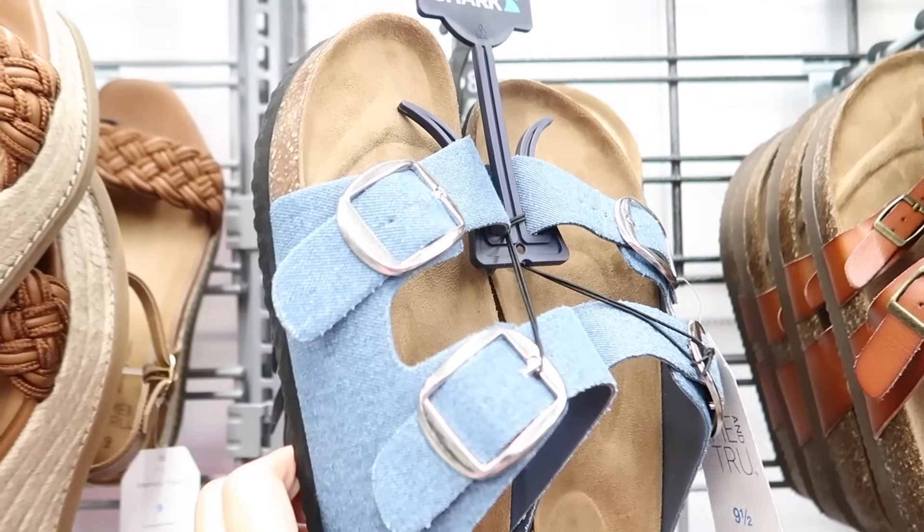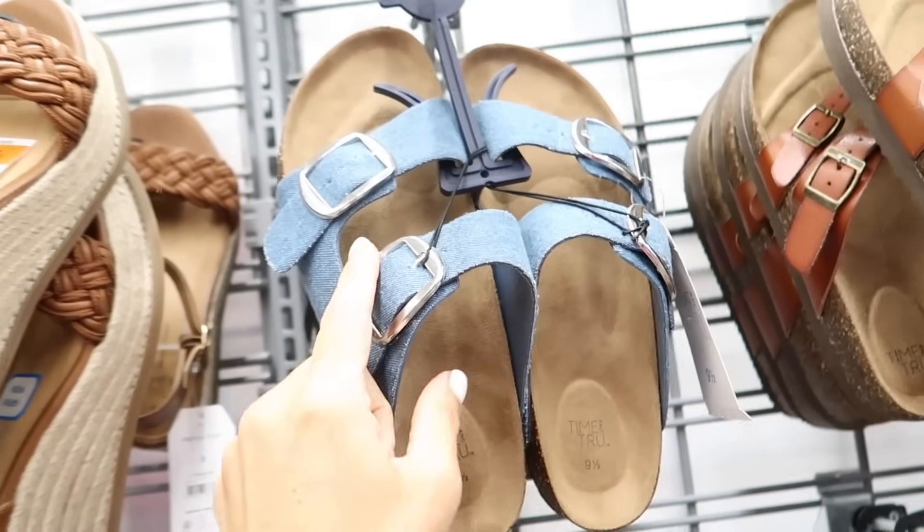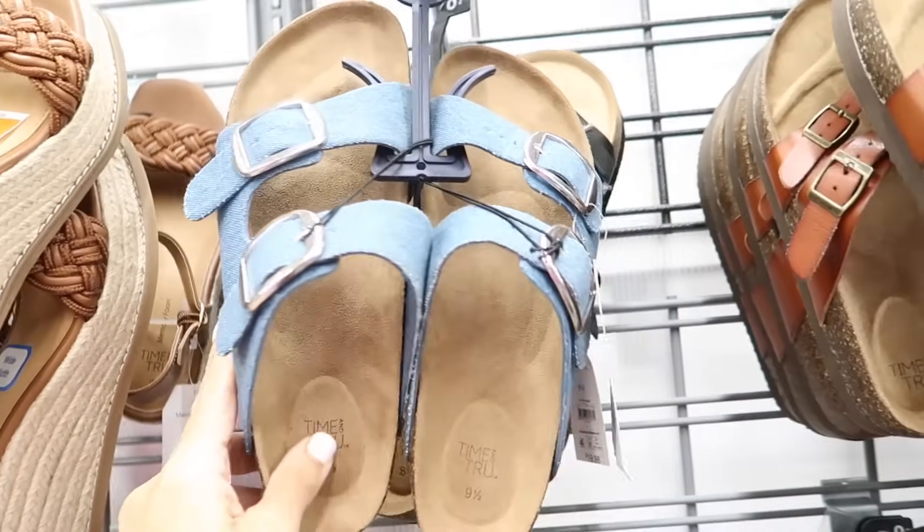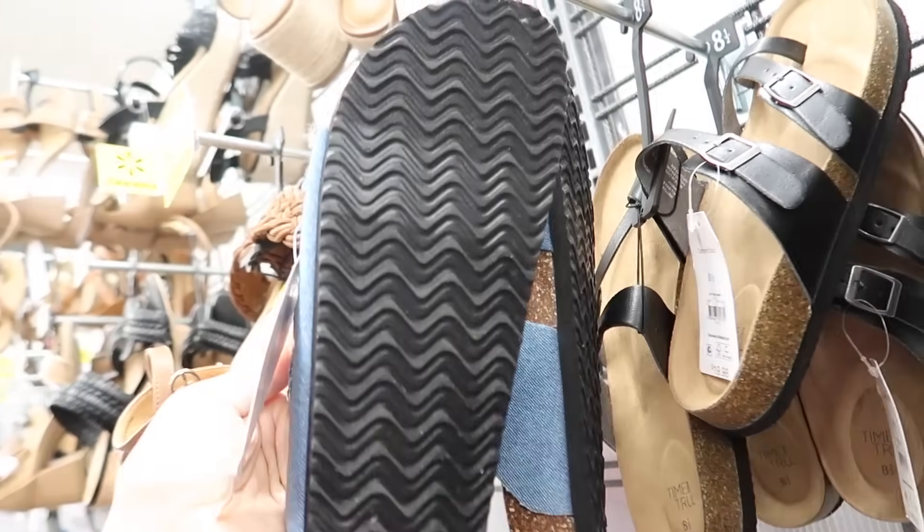These must have been a return because I don't remember seeing them in any Walmart, but they're from Time and True — they have the double buckle in this denim material, the true footbed bottom. These are $19.98.